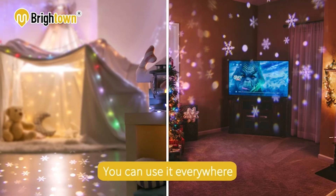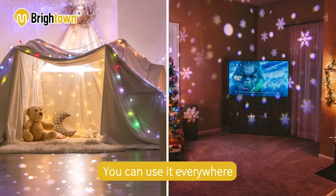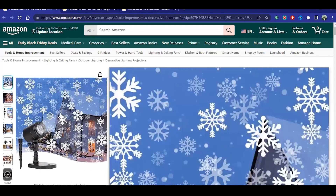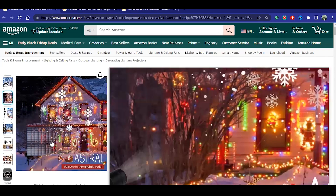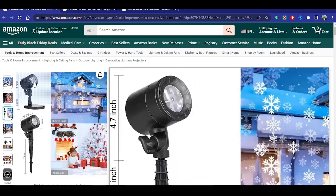In addition, it's a low energy consumption projector, which ensures much more efficiency and profitability. The most notable thing about this product is that it allows you to personalize your decorations, giving a modern touch to the traditional and adding a captivating charm to your Christmas celebrations. Don't let it go — take your holiday decor to the next level.